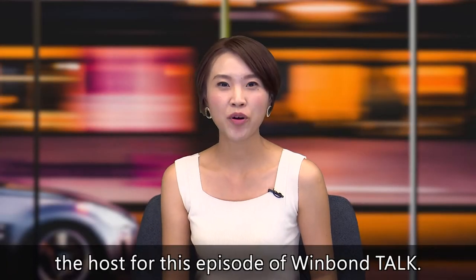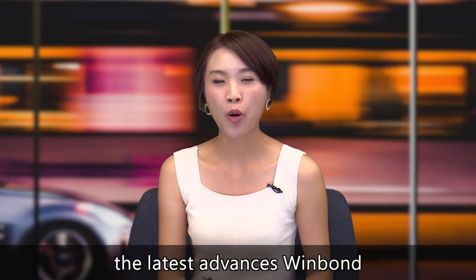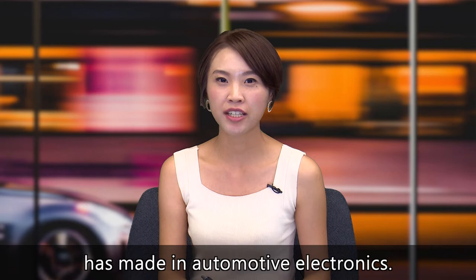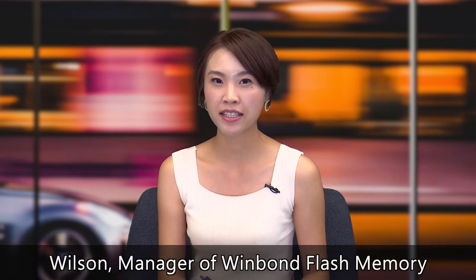Hi, everyone. I'm Yulia, the host of this episode. Today, we will talk about the new advance Windbond has made in automotive electronics. Let's welcome today's special guest, Wilson, the manager of Windbond Flash Product Marketing. Hi, Wilson.